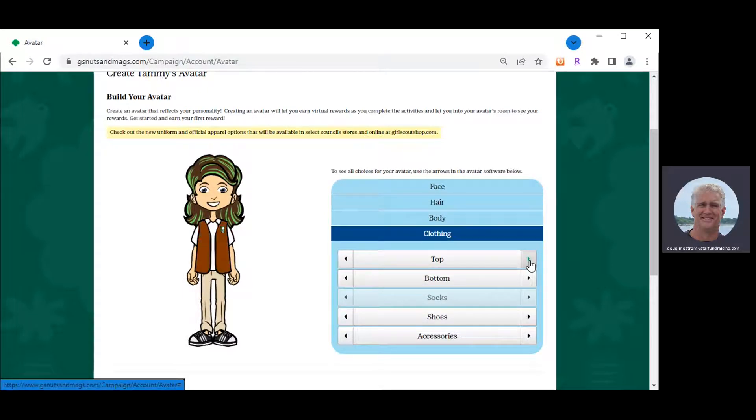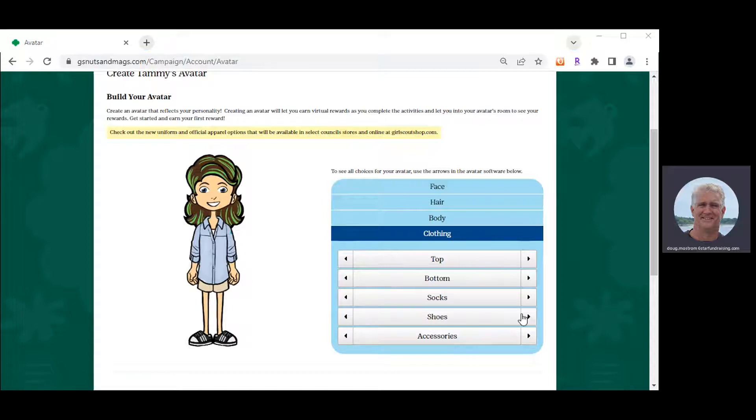Then choose your clothing. We have all the different uniforms available, plus all the GSUSA endorsed outfits in the system. Pick something that best matches your personality. On the bottom, choose shorts, a skirt, or other GSUSA endorsed clothing. Then choose socks and shoes — we have lots of fun shoes including high tops, slippers, Vans, Uggs, and Crocs, including slippers from previous years' mascots.